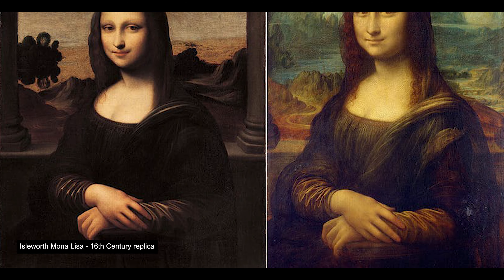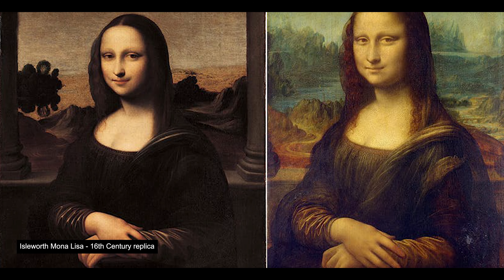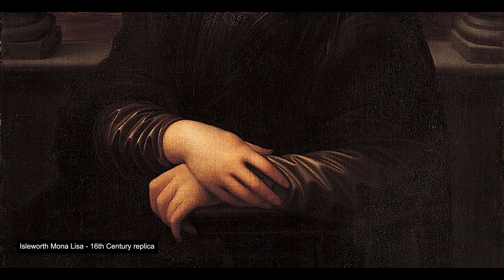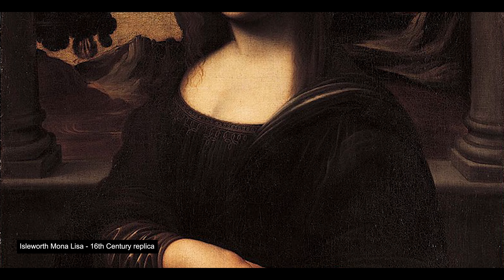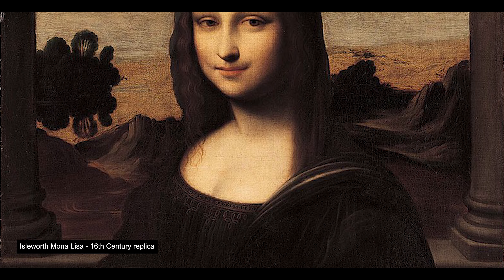The Isleworth Mona Lisa was painted at the same time as the original, and maybe by Leonardo himself. It has been asserted that Leonardo almost invariably commenced two versions of each of his works, which he rarely finished. Nowadays the painting is owned by a group of Swiss-based investors, and it is part of a private collection in Geneva.